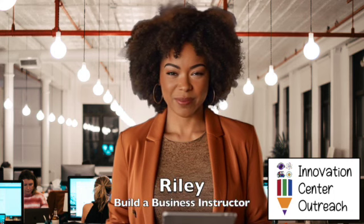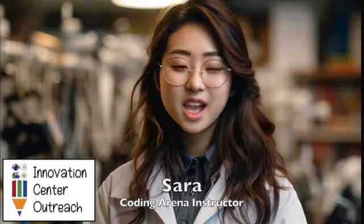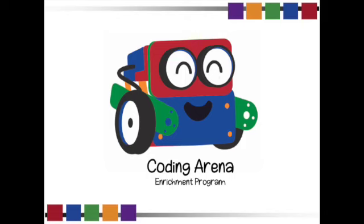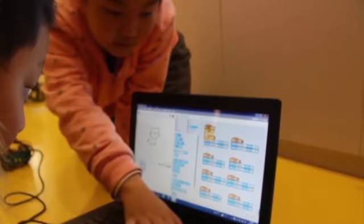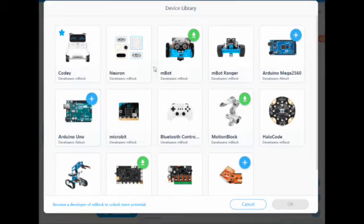And if you are looking for other amazing enrichment programs, can I recommend a couple of my friends? Check out my girl Sarah with Coding Arena. She does this head-to-head competition thing with robots, and she uses Python in the classroom — that's like the number-one coding software in the world. She's extremely cool.